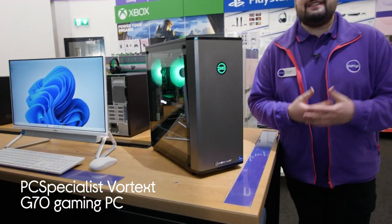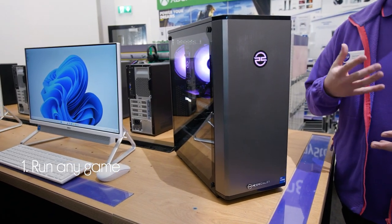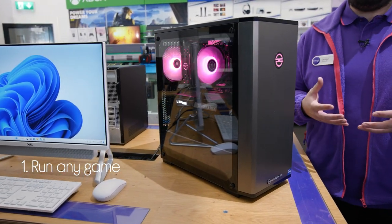Let's take a look around this PC Specialist gaming PC. It's packed with power so you can run any game with ease, thanks to the powerful processor and graphics card that never slows you down.